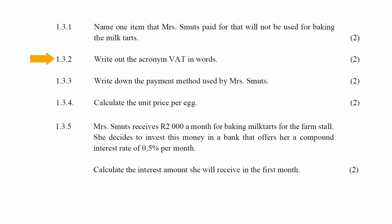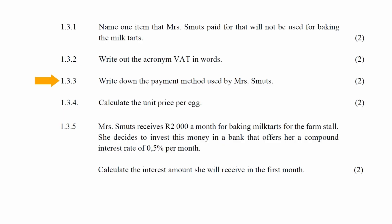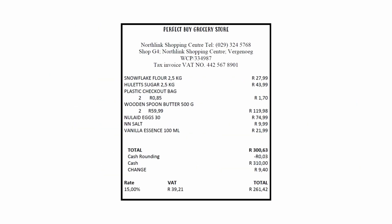In question 1.3.2, you are instructed to write out the acronym VAT in words — VAT stands for Value Added Tax. In question 1.3.3, you are instructed to write down the payment method used by Mrs Smuts. From the till slip, the payment method used was cash.